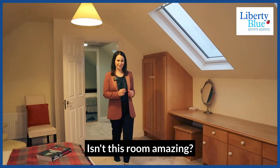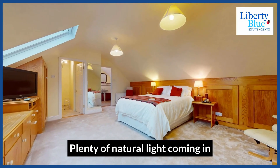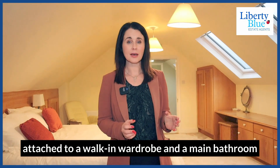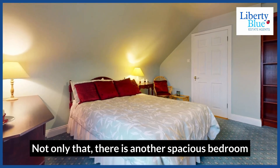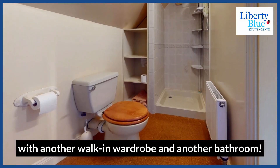Isn't this room amazing? Look at the size of it. Lots of built-in storage, plenty of natural light coming in, attached to a walk-in wardrobe and a main bathroom — everything a guy or a girl could need. Not only that, there is another spacious bedroom with another walk-in wardrobe and another bathroom.